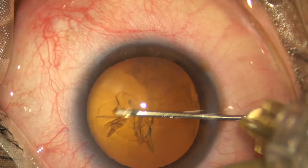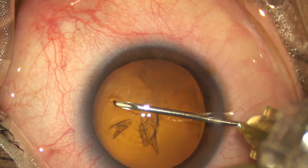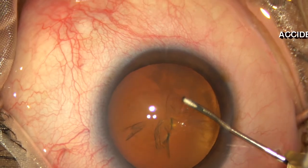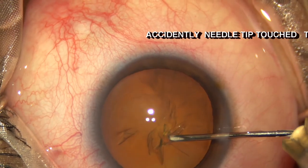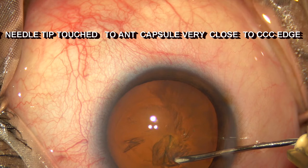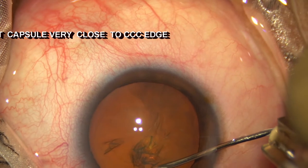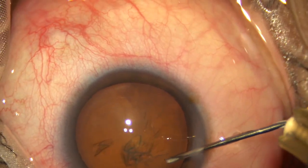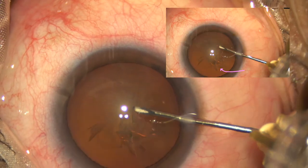The case was very routine and everything was going smoothly until I started doing my capsulorhexis. Something happened and accidentally the tip of the capsulotomy needle touched the anterior capsule just next to the edge of the capsulorhexis.